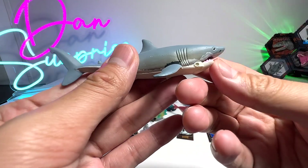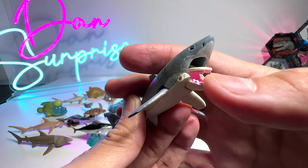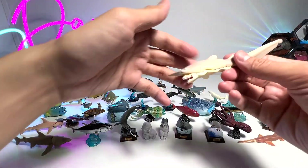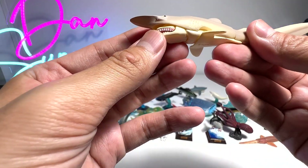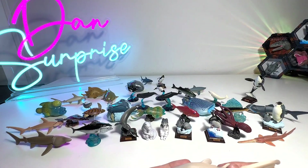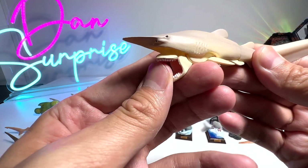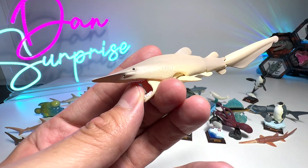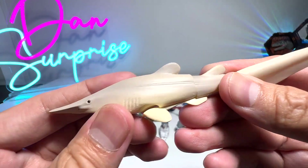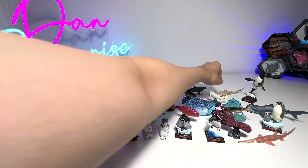And here we have a very beautiful great white shark — can actually open his mouth like this, gorgeous. This one is a goblin shark — so goblin shark, I think they've made a really accurate-looking one, because the mouth can be open. Beautiful — goblin shark.